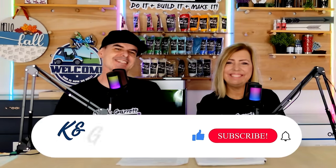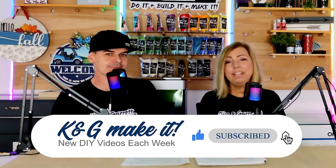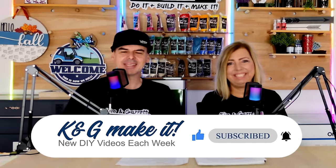Today we're going to share our top 20 tips for not only surviving a craft show but thriving at a craft show — before, during, and after. Welcome back. Do you like to do it, build it, or make it? So do we. We have new videos each week. This week we're giving up our top 20 pro tips for craft shows.